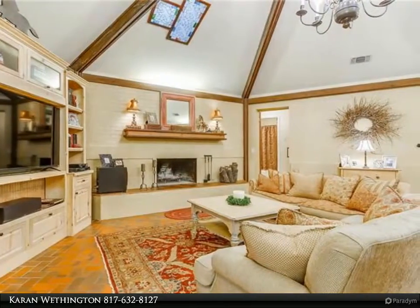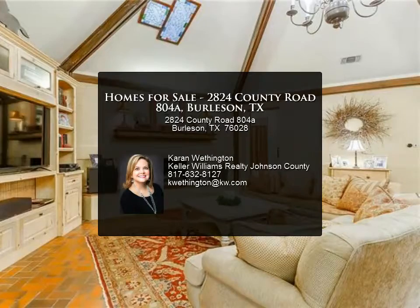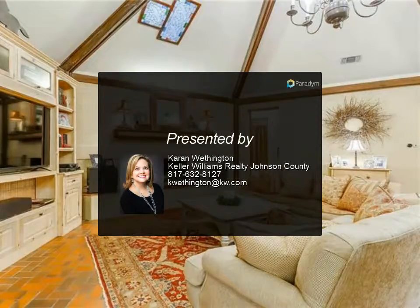Outside is park-like with tons of trees, a barn, greenhouse, garage, and room to roam — too much to list.